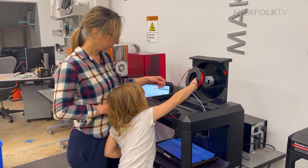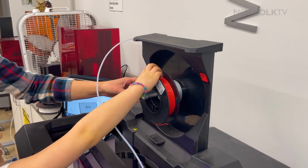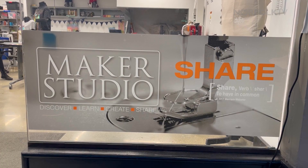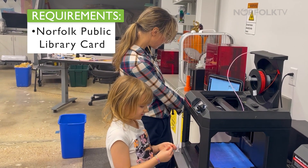In order to utilize the machines, they do have to take an orientation, and that usually lasts one hour. That teaches people how to use the machine, or at least the basics of the machine, also the policies of the studio and the library. All that's required is a Norfolk Public Library card.